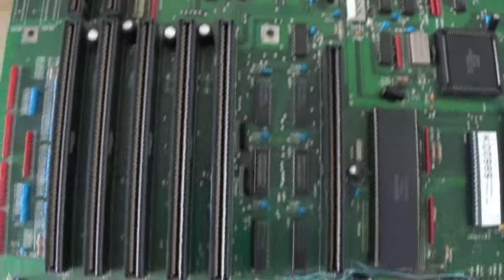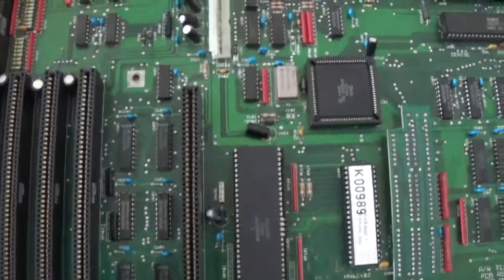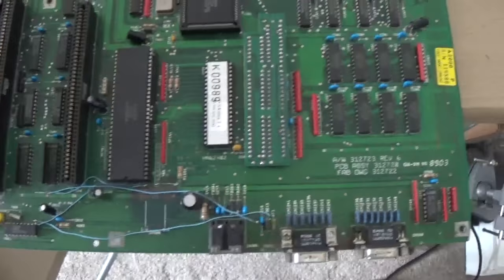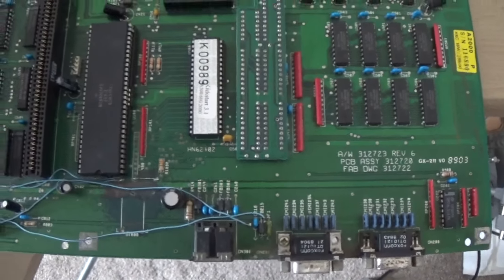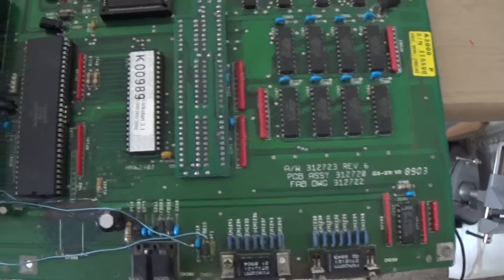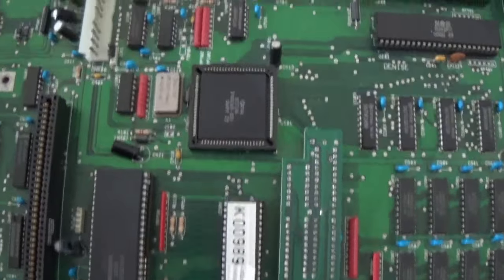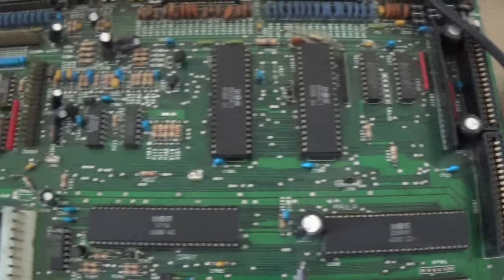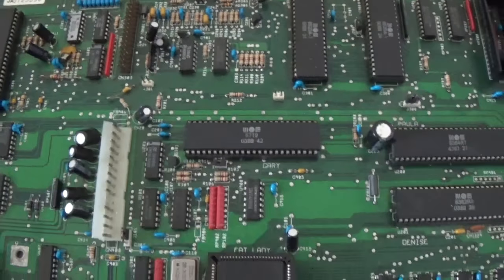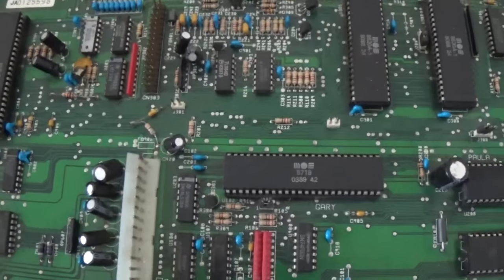I think one of the first revisions you see of the A2000 is revision 4, then it changed to a 5, then it changed to a 6. And the 6 was for the latest 68000s made by different manufacturers - I think it was to reduce the bus noise and various other revisions of chips rather than faults. I think there may be an issue with sound, I can't remember now.